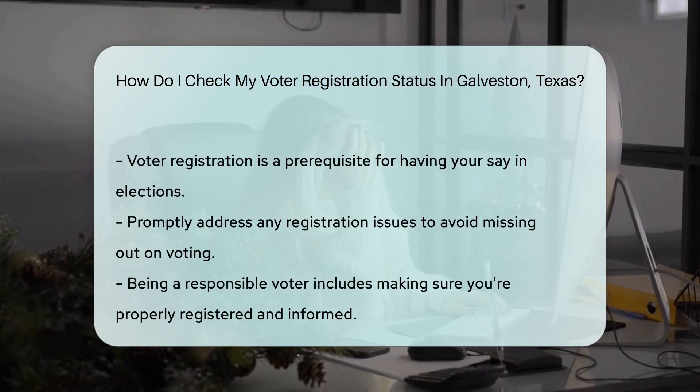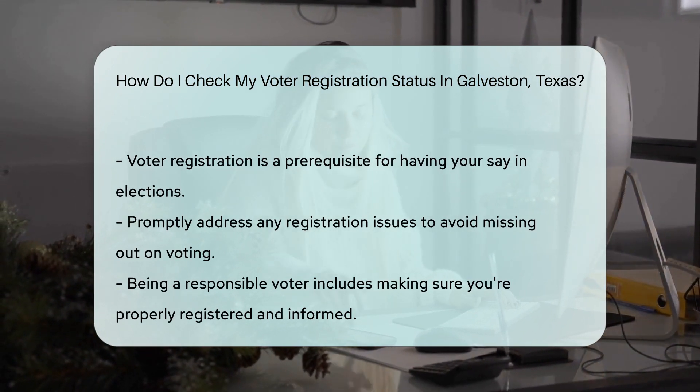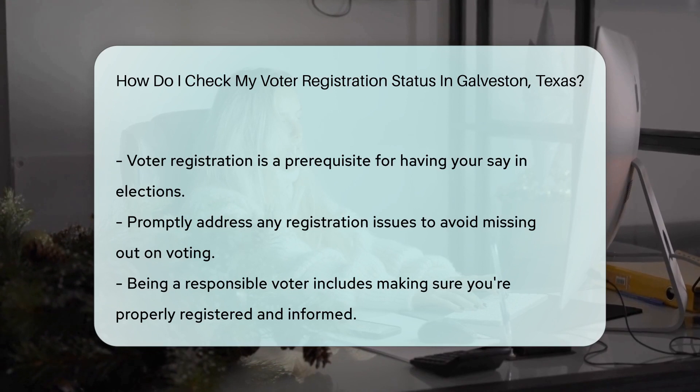And if you find out you're not on the list, don't sweat it. You can register to vote with ease. The Texas Secretary of State's website has all the forms and info you need. So whether you're a seasoned voter or a first-timer, make sure you're set to make your mark on Election Day.